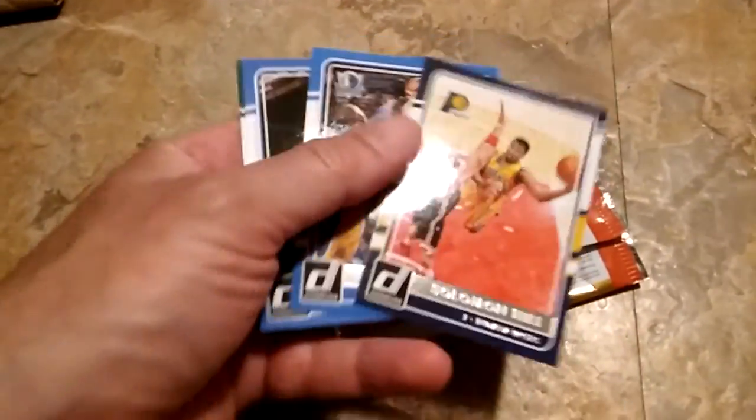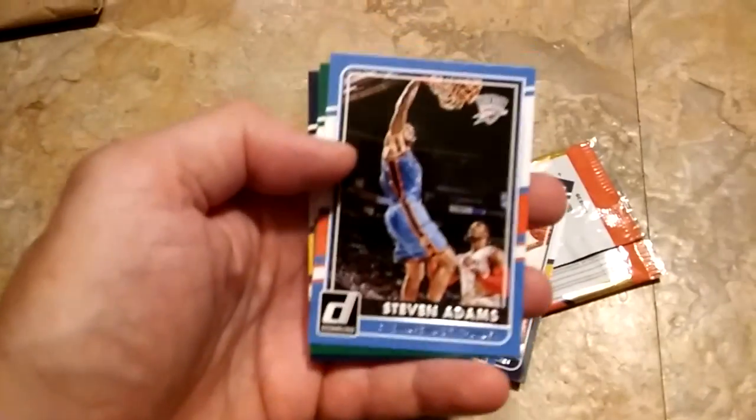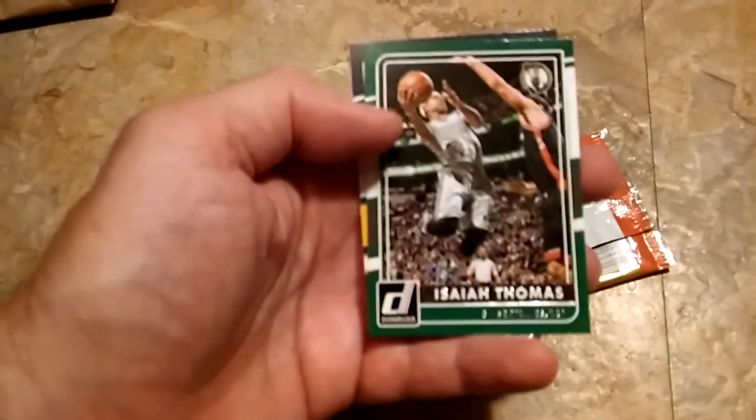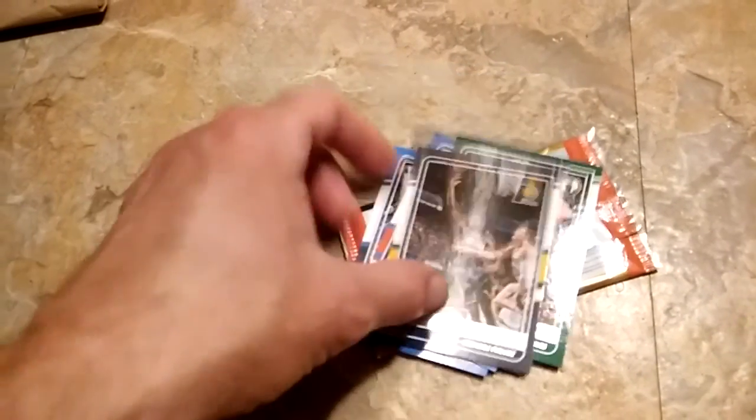Didn't do very well on that pack. I got Solomon Hill, Dirk Nowitzki, Steven Adams, Isaiah Thomas, and Jordan Hill. Pretty crappy pack there.